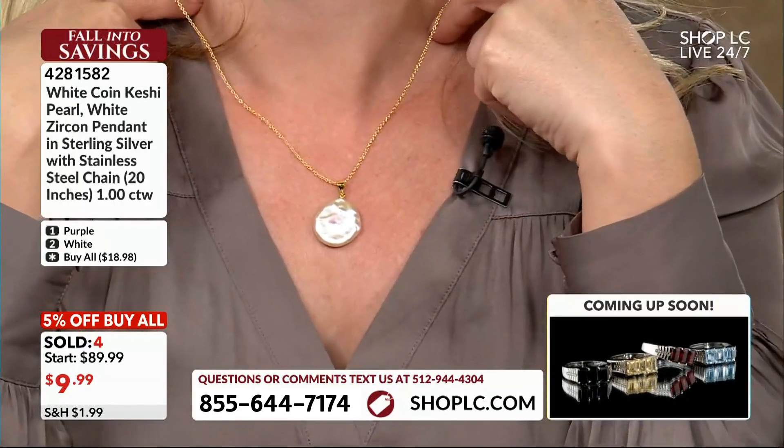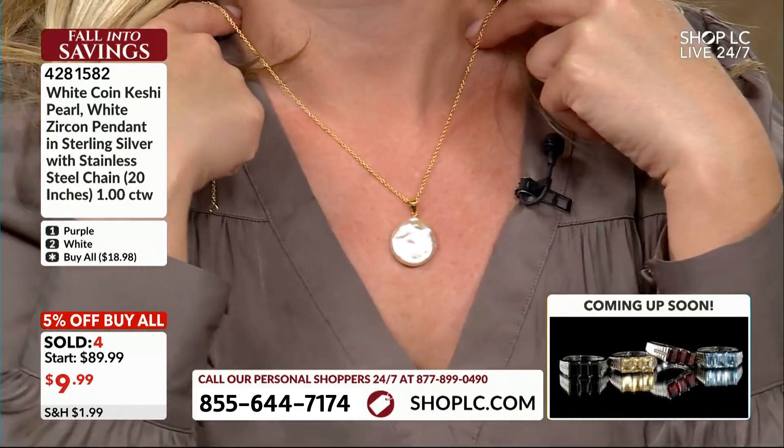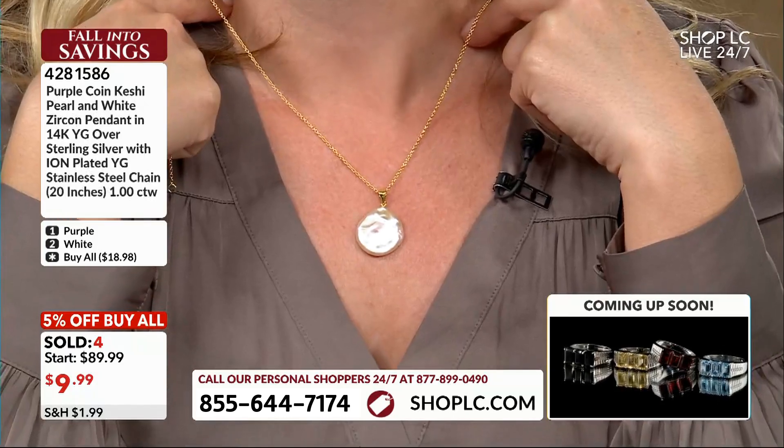Look at that on. It says purple but it's a little bit more lilac in color, I think. Wouldn't you agree? It's kind of like more of a pastel color.